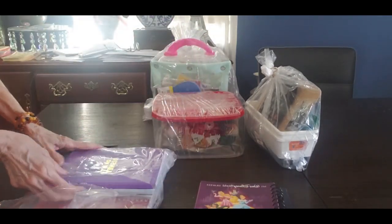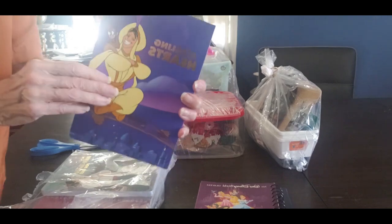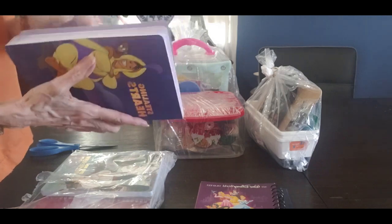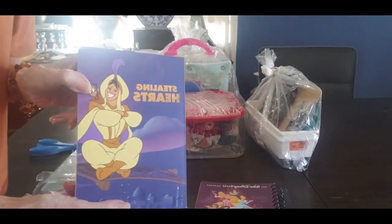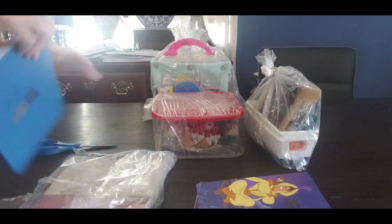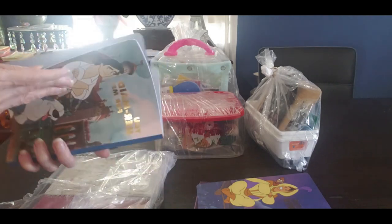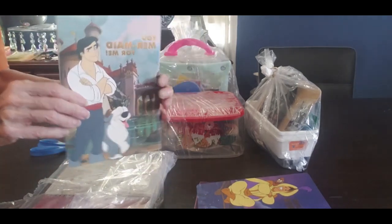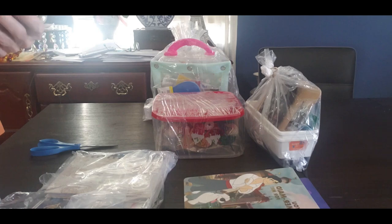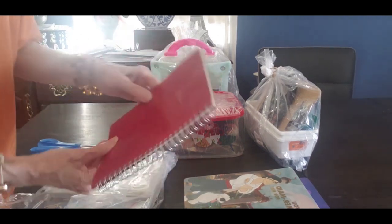Then we have another little journal from Disney — it says 'Stealing My Heart' — and that is another little journal. How cool is that? It's all purple, purple pages. Look how cool that is! And then there's another one: 'You Mermaid for Me' — this one's blue. This is definitely worth ten dollars, I will say that.